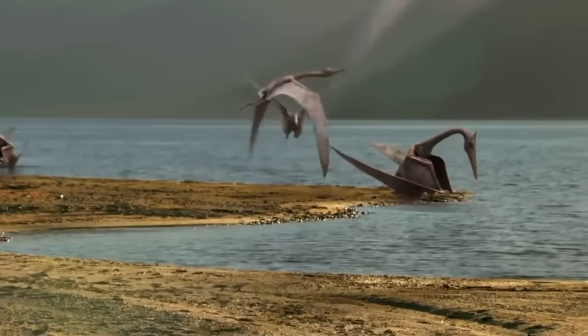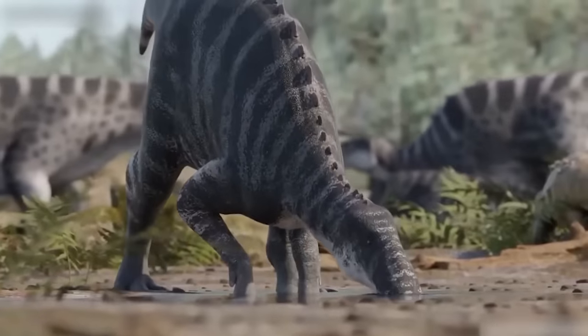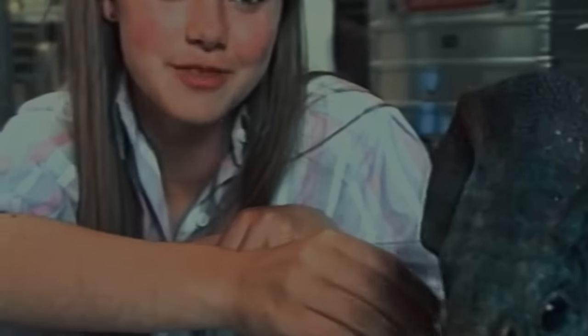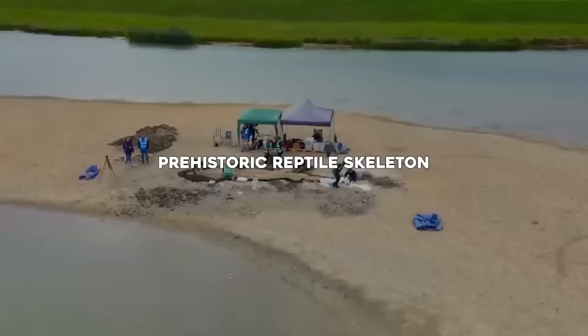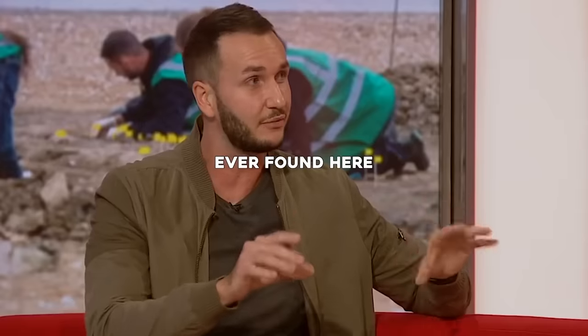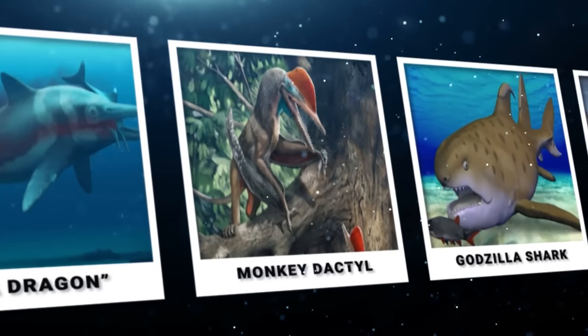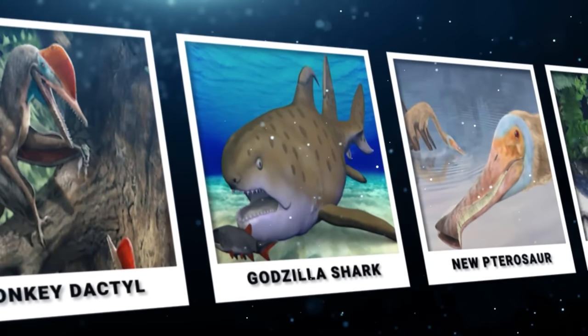But what exactly were animals like back in the day? Scientists keep answering this big question through their new findings — including the most complete prehistoric reptile skeleton ever found. From the massive sea dragon to the flying Monkey Dactyl, here are 20 new prehistoric creatures recently discovered.